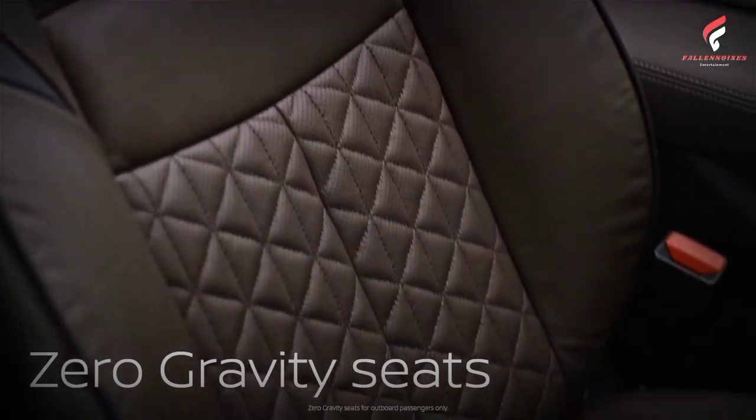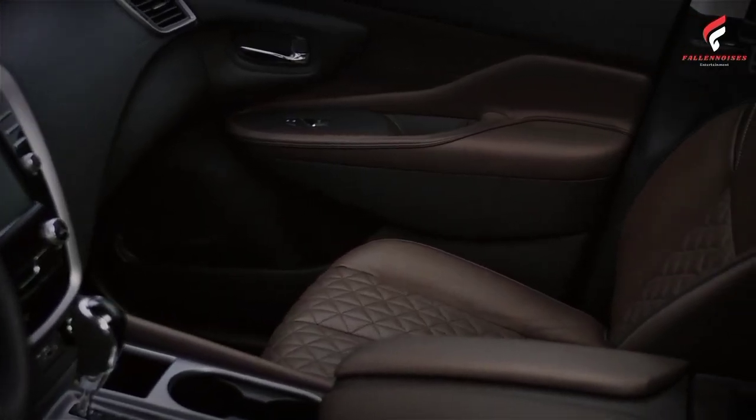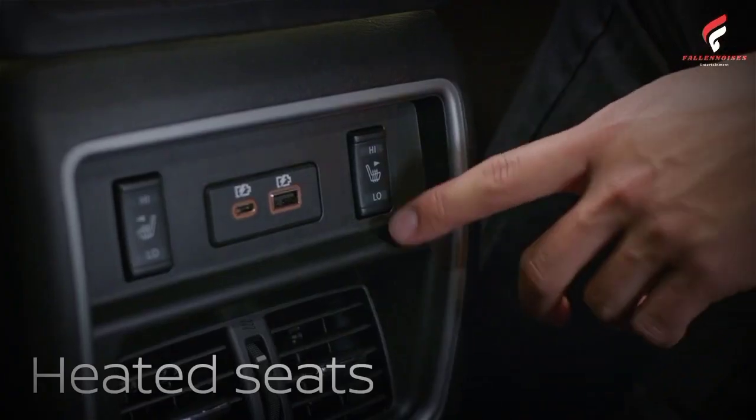Nissan offers this Midnight Edition package only at the SV trim level, both front-wheel drive and all-wheel drive. For 2022, the SV trim also gets heated seats in faux leather as standard.